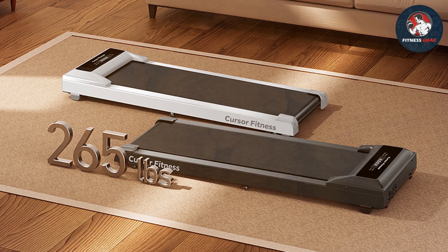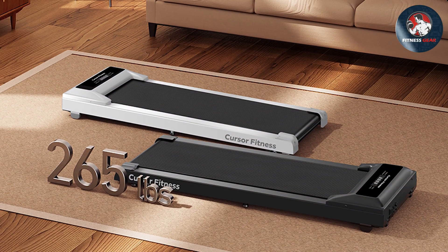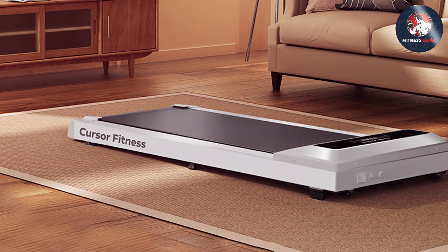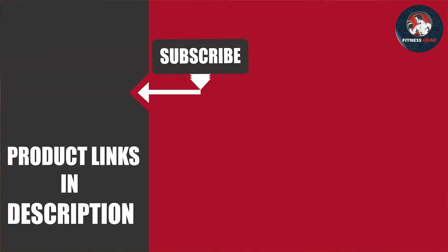There you have it, folks — our top 7 picks for the best quiet treadmills. Whether you're looking for a space-saving option, versatility, or a treadmill that allows you to work and work out simultaneously, we've covered it all. Stay active without disturbing your peace and enjoy a quiet workout experience with any of these fantastic treadmills. Don't forget to check the links in the description for more details and pricing. Thanks for tuning in, and happy fitness journey!